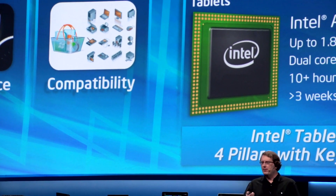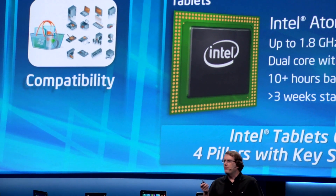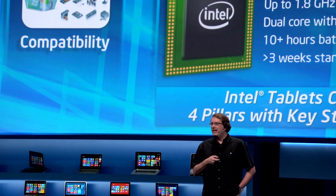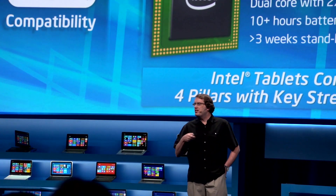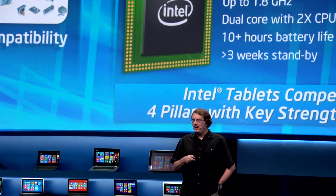And of course compatibility, which is one of the strengths of our platform. This platform does it all — it has 1.8 gigahertz, it has power efficiency multitasking, 10 plus hours of battery life, and greater than three weeks of standby.